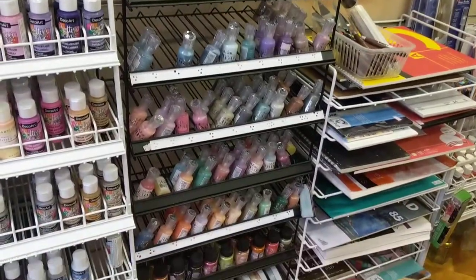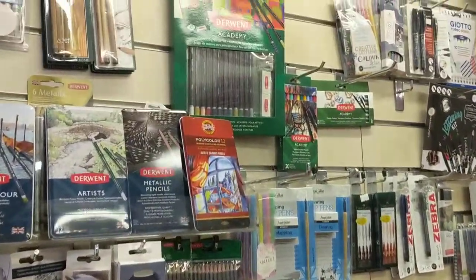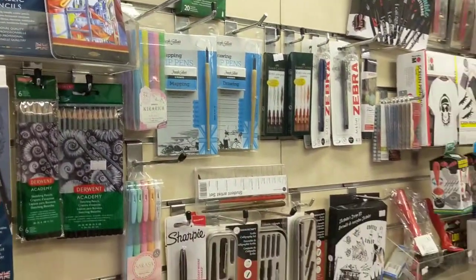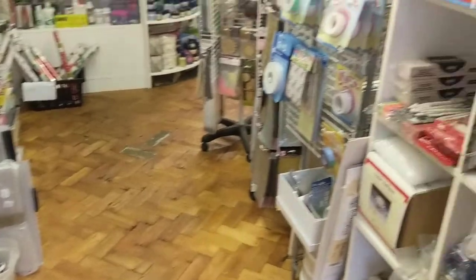The only thing I'm hoping will be restocked in the meantime is wool, because we already had that on order. So if you're looking for particular wool colours, hopefully we will get a restock of that coming in soon. I'm just going to tour around now so you can get a bit of an idea of what we've got in stock.